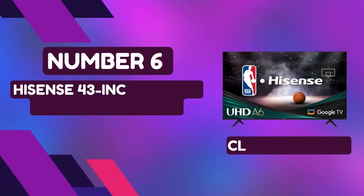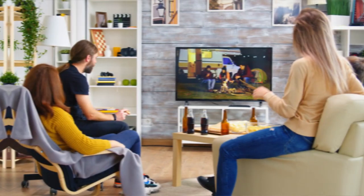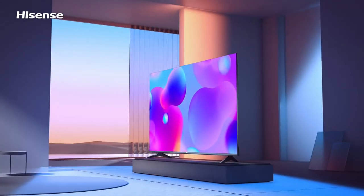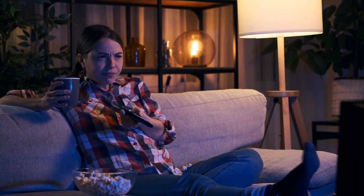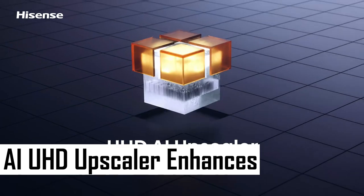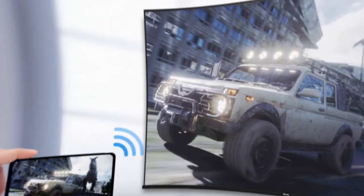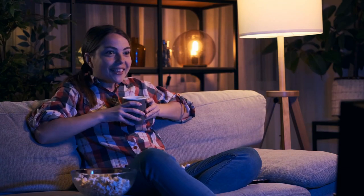Number 6: Hisense 43-Inch 4K UHD Smart Google TV. Immerse yourself in a visual feast with the Hisense A6 Series, a 43-inch 4K Ultra High Definition LCD TV that redefines your entertainment experience. Boasting a crystal-clear picture with more pixels on screen, the AI UHD Upscaler enhances non-4K content to near 4K quality. Dive into the world of Google TV, where movies, shows, live TV, and more are intelligently organized for your enjoyment.